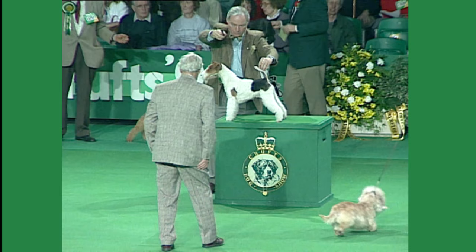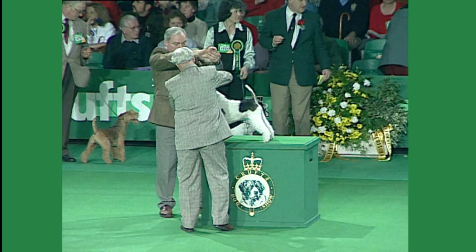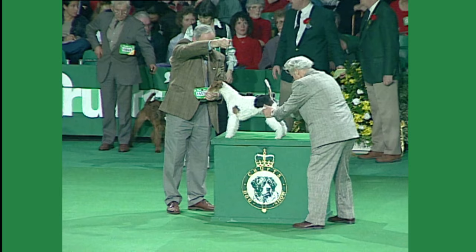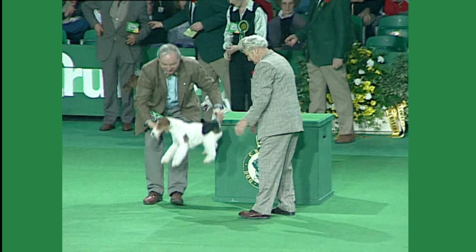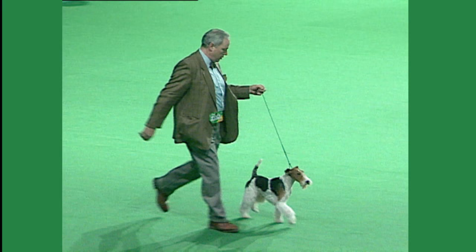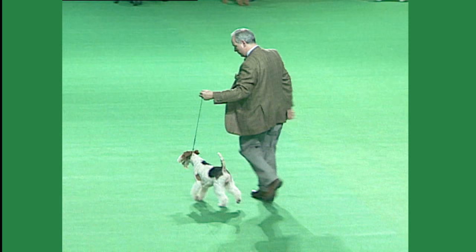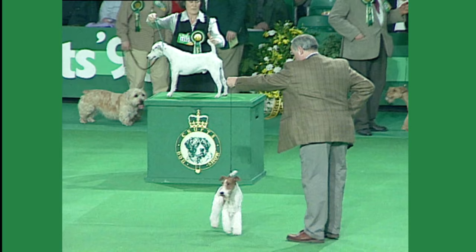Here we have the first of the Fox Terriers being shown today — the Wire version. Judged by Mrs. Pat Taylor, she had an entry of 58. The best of breed is 15571. The Fox Terrier in both its forms — the Wire and the Smooth — is known worldwide but as a breed produced in Britain. It's likely that originally it came from the same types of dog which produced both the Bull Terrier and the smooth, black and tan or Manchester Terrier, with many additions including probably scent and sighting hounds. The uniformity of type was established in the late 1800s and the original standard was drawn up in 1876. The Wire should have a short back, level and strong, and a dense, wiry coat. Wire Fox Terrier, 15571.